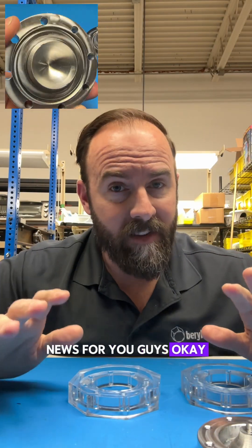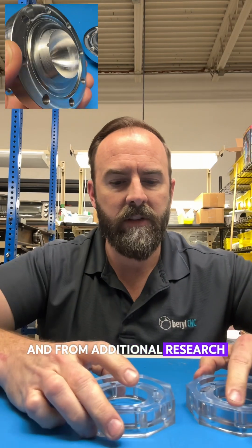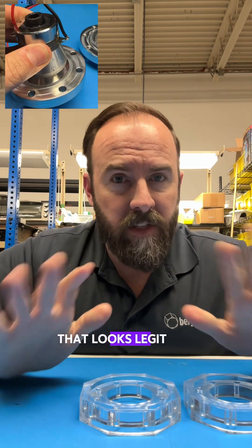I've got some good news and I've got some bad news for you guys. Good news is progress is amazing. And from additional research, it looks like neutrons will be involved in what's happening at the sonoluminescent crush site with the nickel. That looks legit and real.